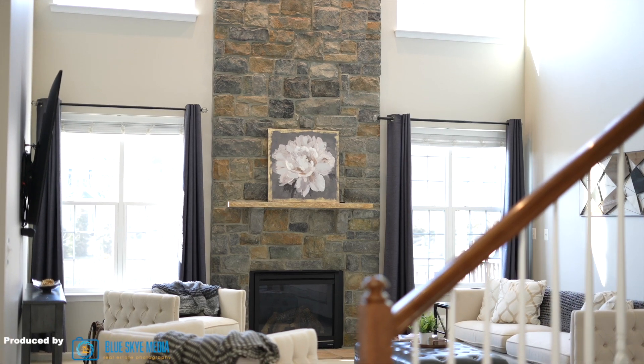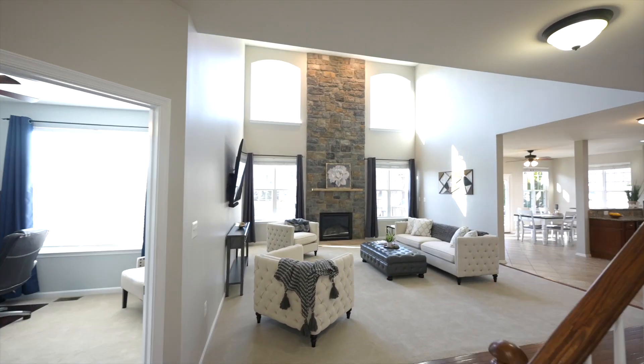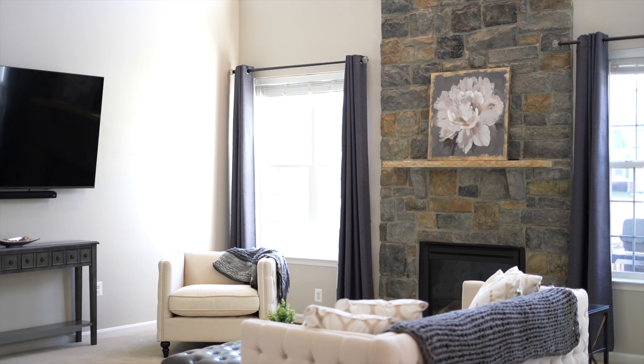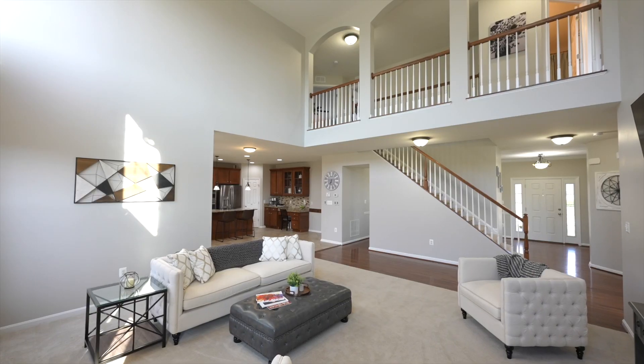Upon entering, you're going to be drawn into the two-story family room and notice the abundance of light and windows. Notice how this house is completely move-in ready — neutral paint throughout, brand new carpets, and totally spotless.